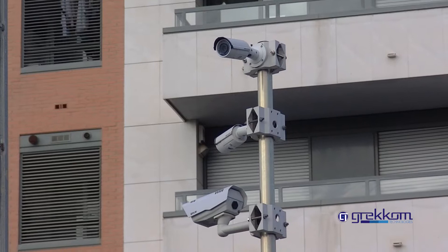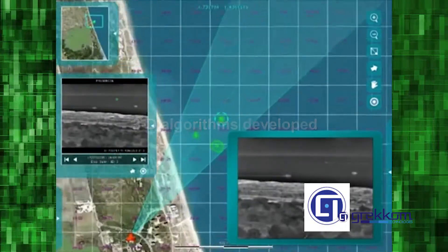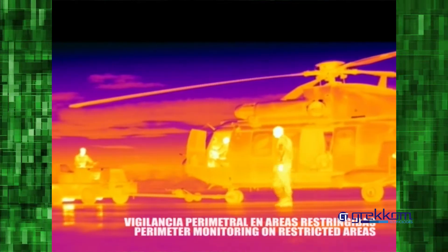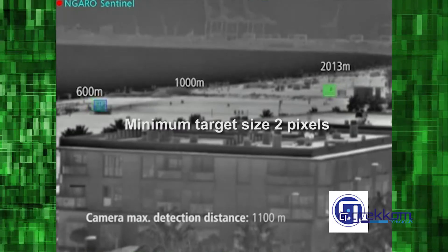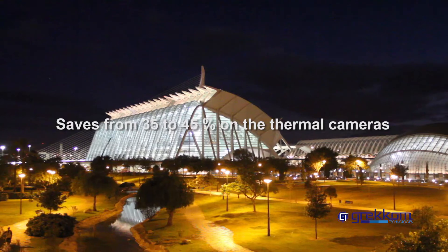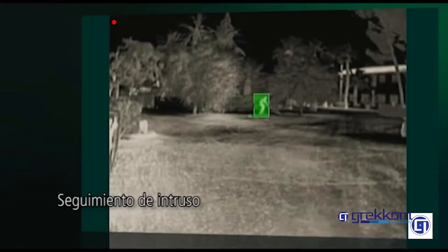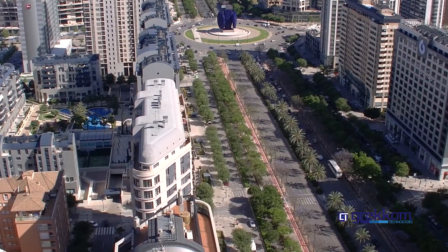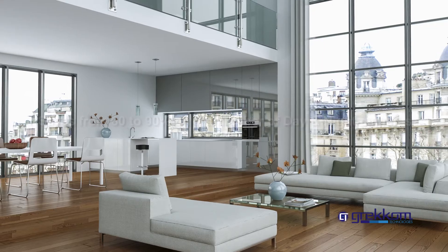Key advantages include 3D algorithms developed specifically for thermal cameras, the largest detection range on the market, and a minimum target size of just 2 pixels. Sentinel saves from 35 to 45% on the number of thermal cameras required, and from 80 to 90% on the number of day and night cameras.